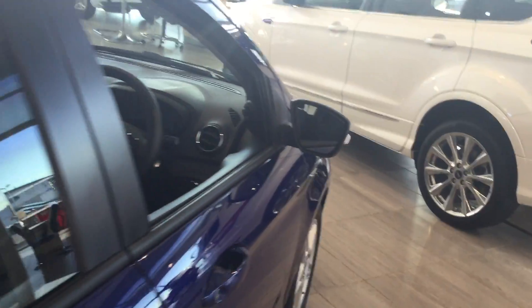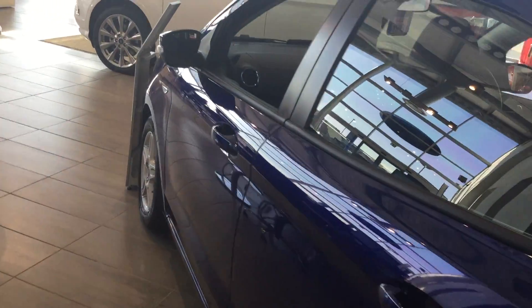Absolutely stunning condition throughout — no scratches, scrapes, bumps, marks or dents. Very generous boot and a really, really spacious interior. As you can see, absolutely stunning car.